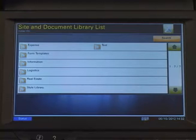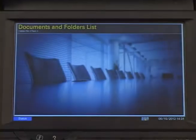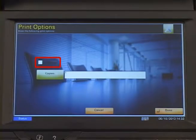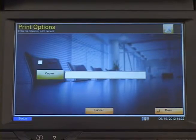Once inside the document library or site, you have multiple options. To print, select the folder you would like to browse. Highlight a document to print and select Print File. Select the Duplex option if desired and enter the number of desired copies, then select Done.